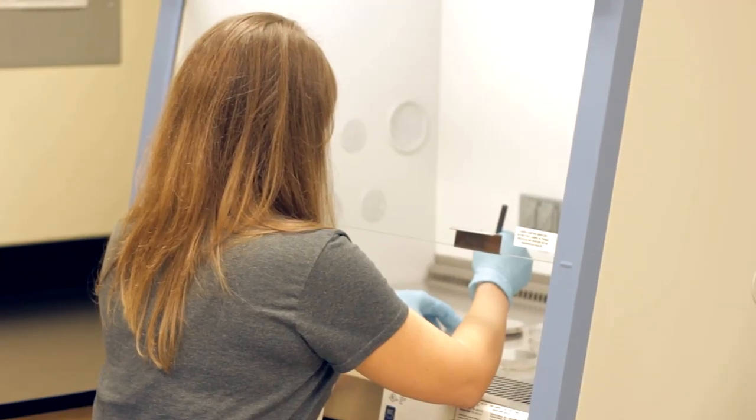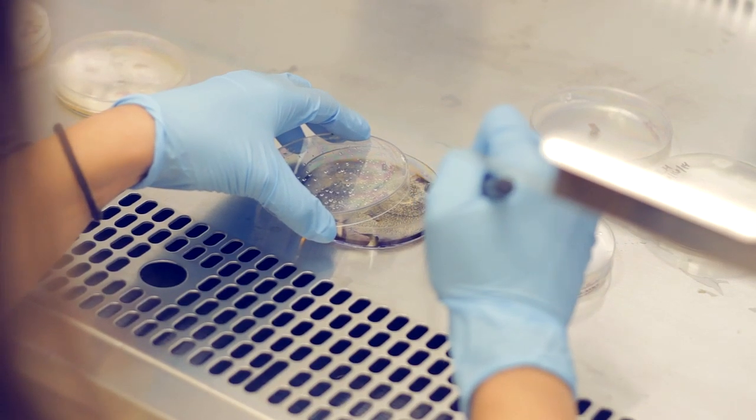The Field Station is a great place to get that hands-on field experience. Being out here working every day, we're involved with every aspect of the research, and being at the Field Station we're fully immersed in the Pine Barrens ecosystem.